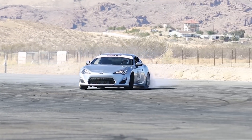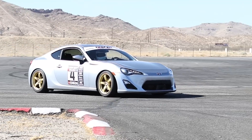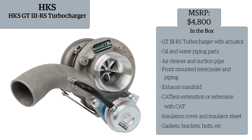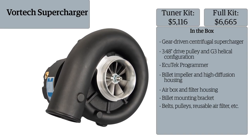While it looks and handles like a sports car should, many feel its 200 horsepower just isn't enough. Fortunately, a number of companies have come to the rescue with bolt-on forced induction solutions. These systems provide exceptional bang-for-the-buck performance, with power increases on the order of 80 to 120 additional horsepower.